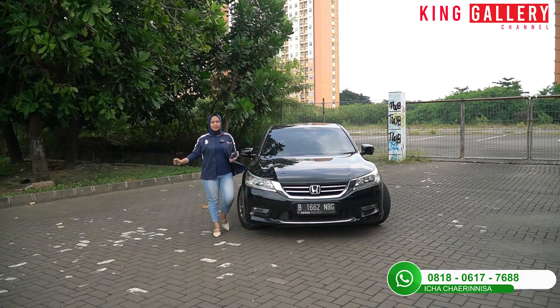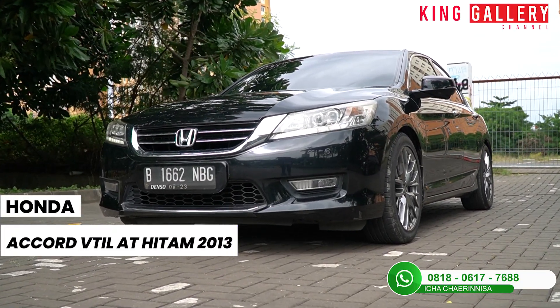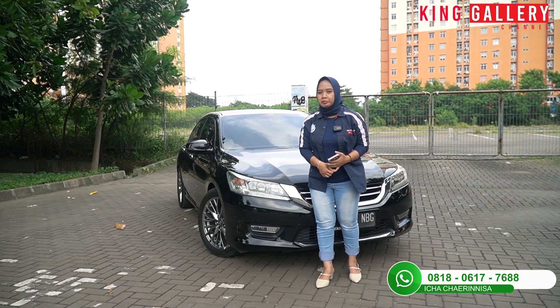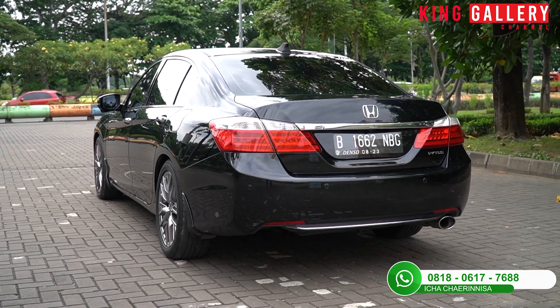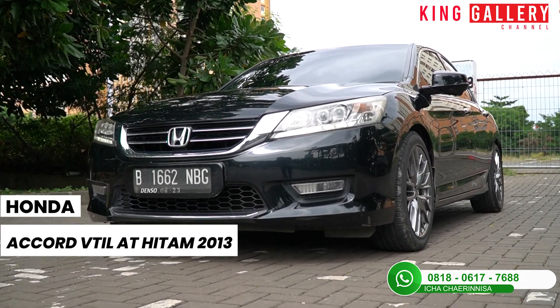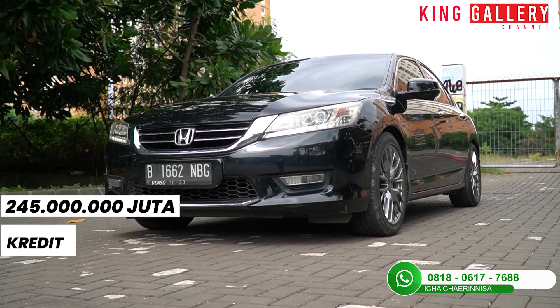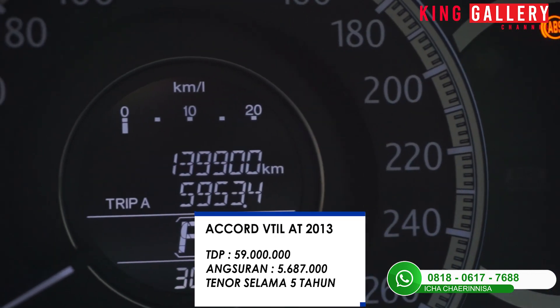Mungkin sekian untuk bagian test drive kita hari ini. Selesai sudah Ica mereview dan test drive mobil sedan full size dari Honda ini. Mobil ini menjadi salah satu pilihan favorit warga Indonesia karena mobilnya super bagus, sangat sporty, dan tidak menghilangkan kesan mewah serta super nyaman. Untuk Honda Accord VTIL AT Hitam tahun 2013 ini kita banderol harga murah. Untuk harga kreditnya di tenor 5 tahun yaitu di 245 juta, dengan simulasi kredit total DP di 59 juta, angsurannya di 5 juta per bulan, tenor 5 tahun, asuransinya TLO.